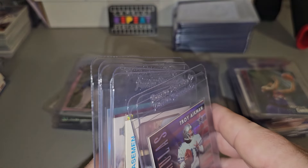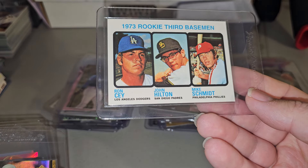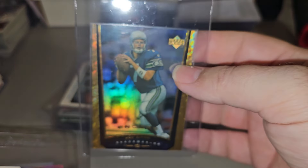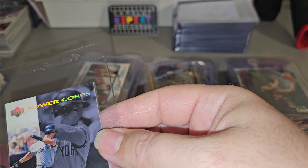John Elway. Brady. Those are all numbered — I think I showed those in the first video. Mike Schmidt, Top Stars reprint. John Kitna, number two, 125. Encore. Power Corpse, Tito Martinez, number two, 600.